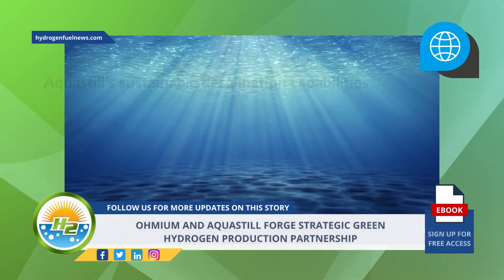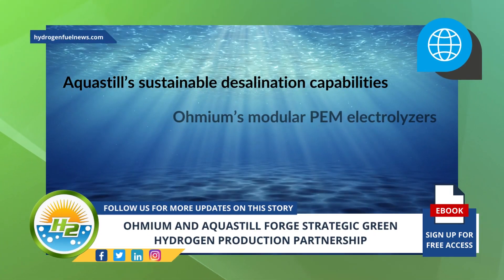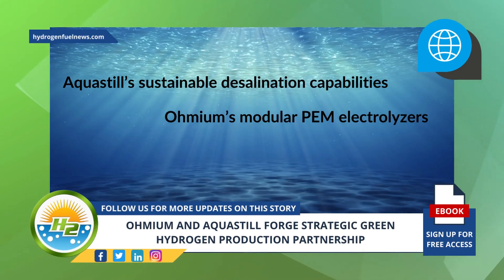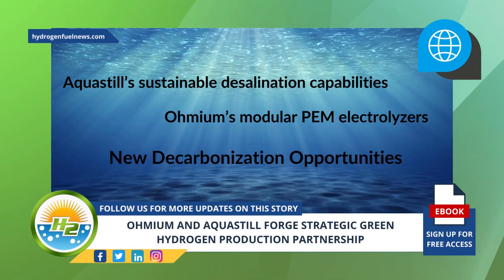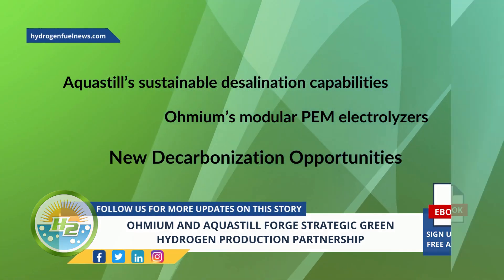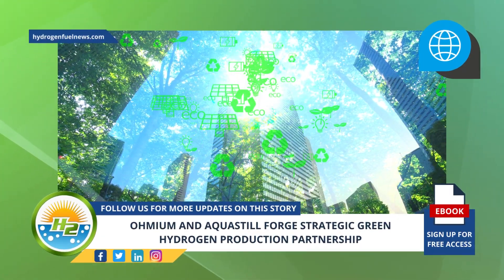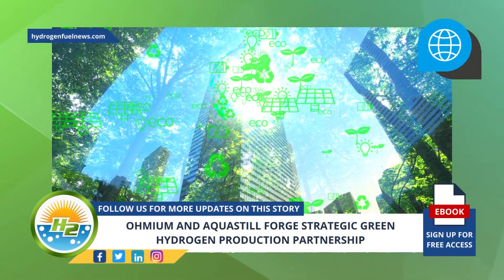Together, by integrating AquaStill's sustainable desalination capabilities with Omium's modular PEM electrolyzers, the two companies will create new decarbonization opportunities for businesses that operate in coastal and rural areas. This will be achieved by providing these businesses with a way of generating clean energy that is more efficient, sustainable, and affordable.